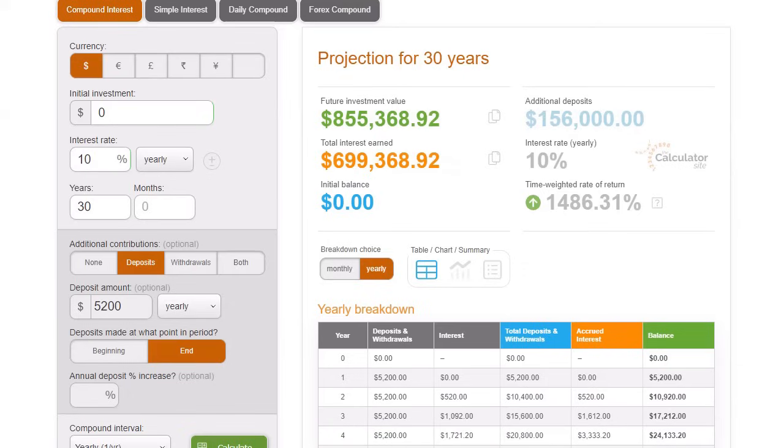Next, a somewhat more realistic expectation: same characteristics, starting at $0, 30 years, $5,200 per year at a 10% rate of return turns into $855,000 — still a great number. And bringing it down to probably the most realistic expectation over a 30-year period — around 8% per year — turns into just under $600,000, which is still a very large sum of money by only investing around $5,000 a year consistently.